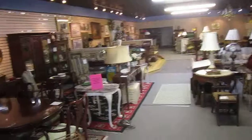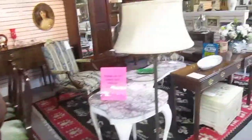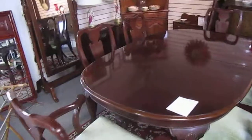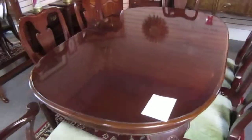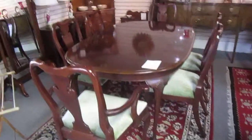And back here we've got our main showroom. We've got dining tables, dining sets, living room sets, sofas, love seats, hutches, things like that. We've got this great Hickory Chair Company table with two leaves, and it comes with six chairs. It's in great shape and it's going for $695.